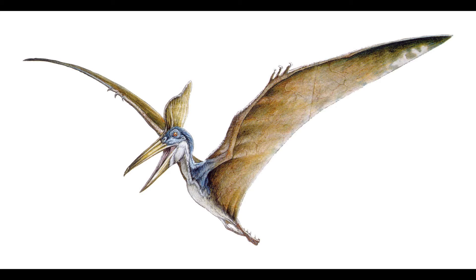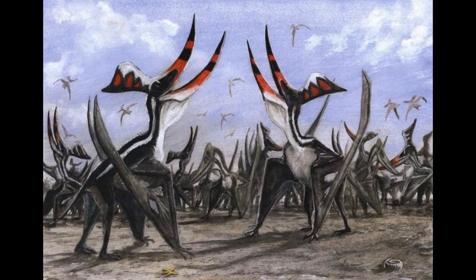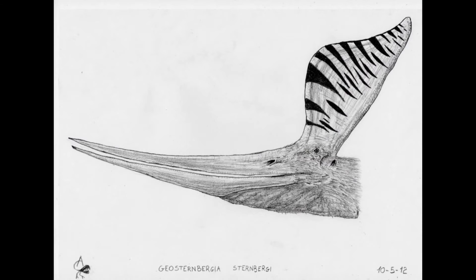That's the Coniacian to the Campanian, and it was first described in 1978, though it had been assigned to Pteranodon a lot earlier than that. Measurements on Geosturnbergia differ — some say adults could have ranged from 3 to 6 meters, with upper estimates of around 7.25 meters wingspan.